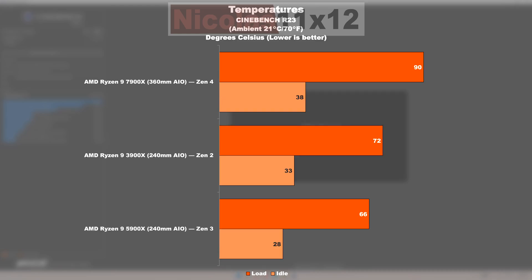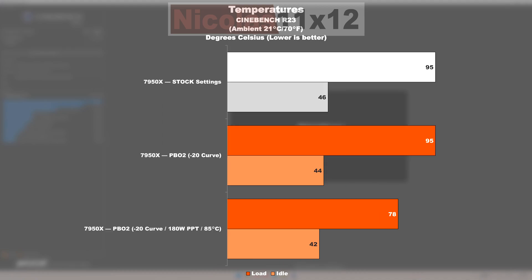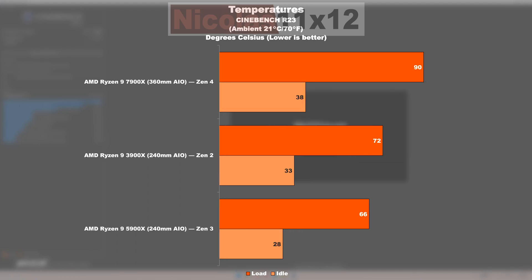Even the temperatures might appear somewhat unappealing on Zen 4 at first glance — 90 degrees Celsius is what I read out with my AIO liquid cooler. It needs to be said though that those Ryzen 7000X CPUs go for AMD's aggressive 95 degree temperature target. One could easily lower the temperatures through simple optimizations. A CPU that appears to run extraordinarily cool is the 5900X, however.